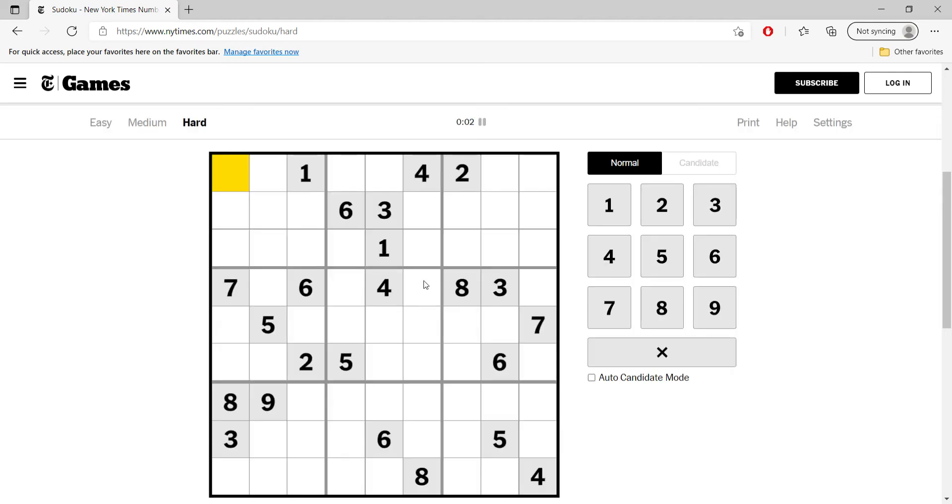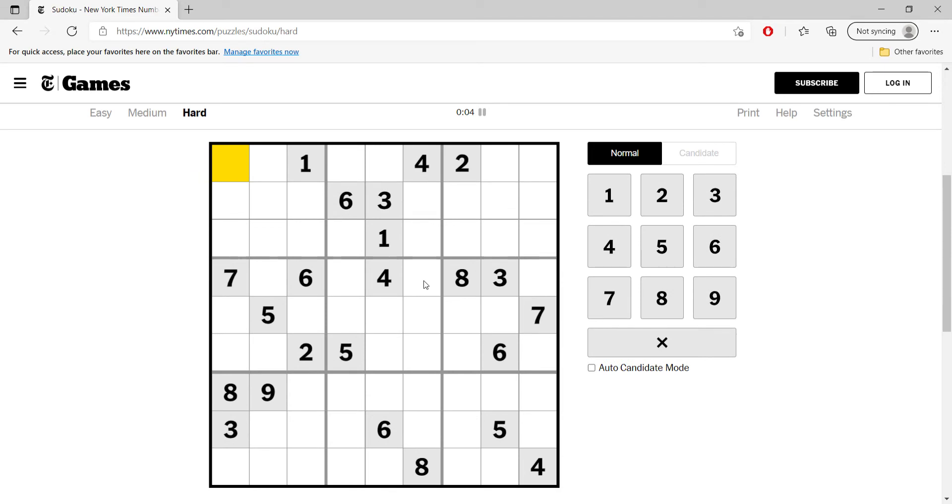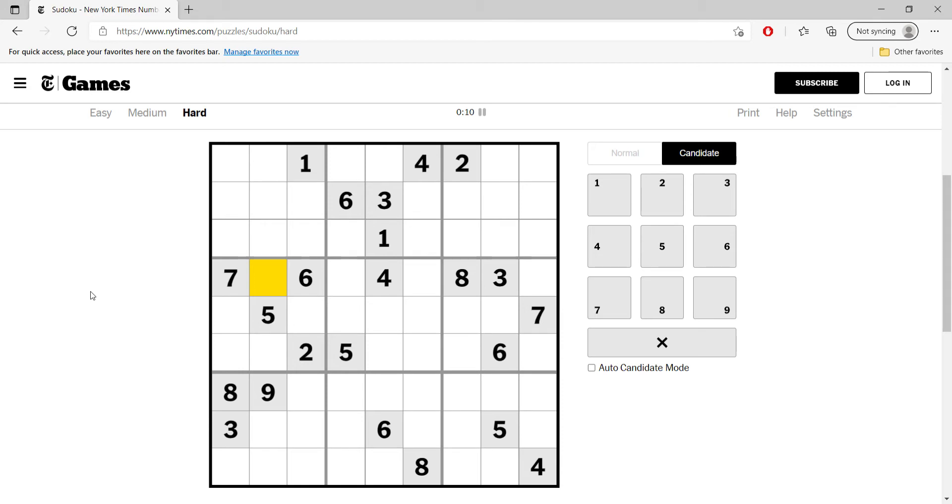This is the New York Times hard circle puzzle for July 5th. One I don't really know right. I do see that this must be five, and this must be two, two, two, two, two. I also know two occupies these columns here, so it must be a vertical two.